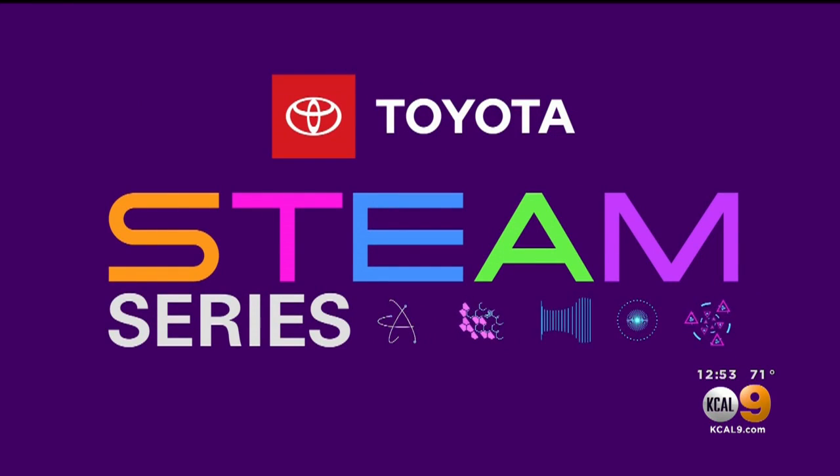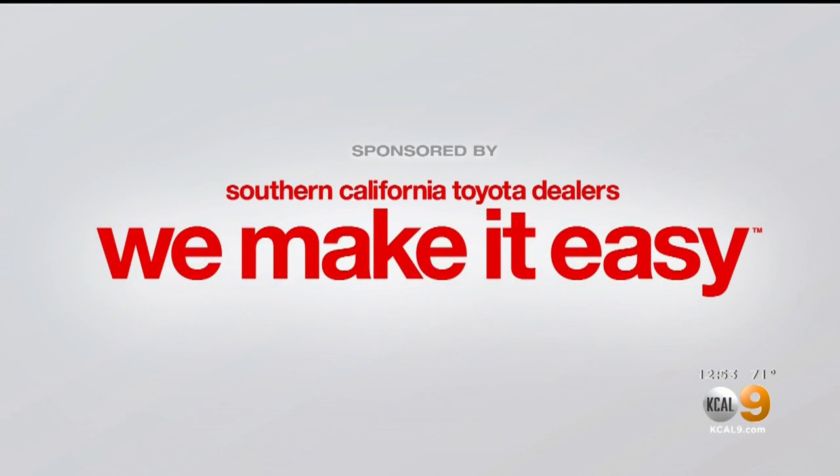A series championed by your Southern California Toyota dealers. Every week we celebrate people who are making their mark with STEAM careers. Today, our focus is science.